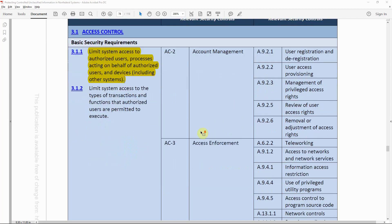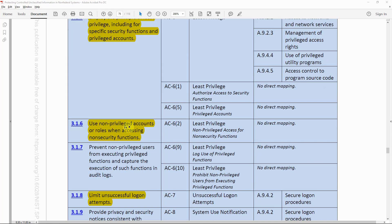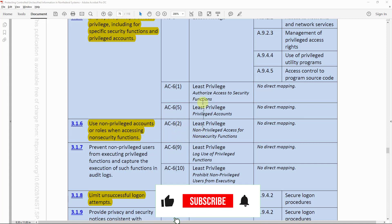Looking at some specific controls: Separation of Duties maps to AC-5 in SP 853 and to Segregation of Duties in ISO 27001. Non-privileged accounts or roles when accessing non-security functions maps to AC-6 Enhancement 2 in SP 853, with no direct mapping to ISO 27001.